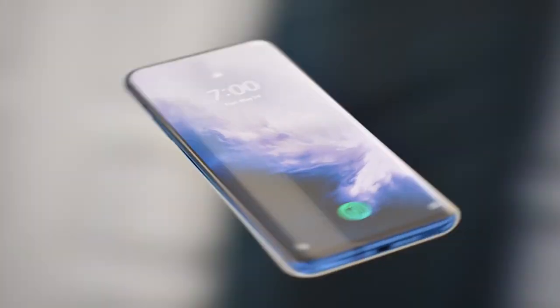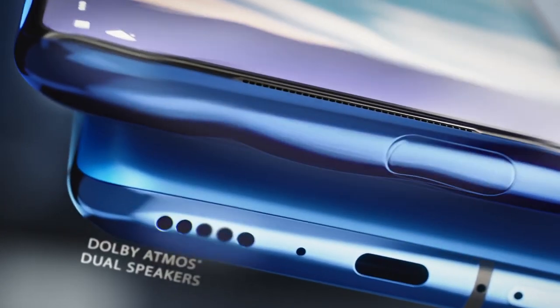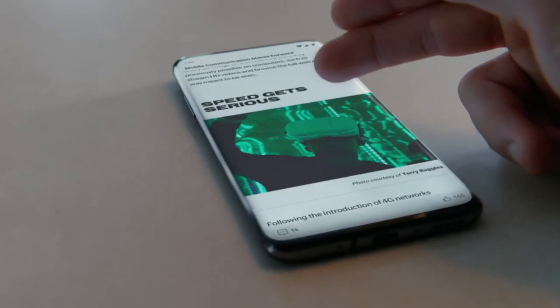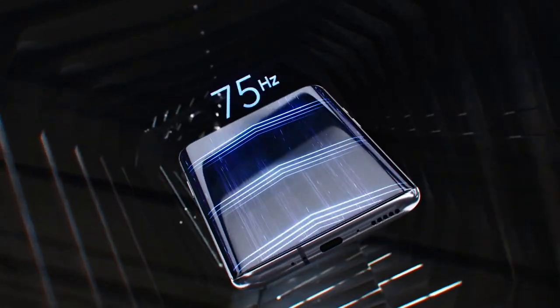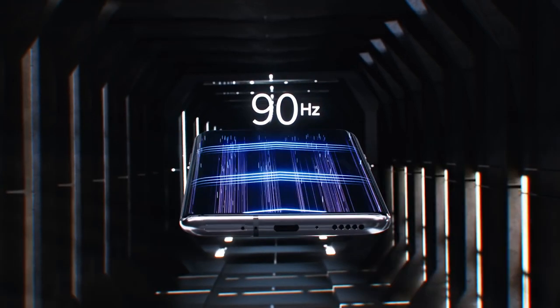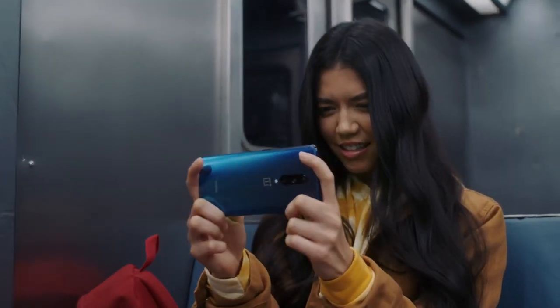We set out to create a fully captivating experience with powerful Dolby Atmos sound from top to bottom and an immersive display that redefines the term bezel-less on mobile devices. Couple that with a 90 Hz refresh rate and you can scroll smoothly through your favorite apps, or play the most intense mobile games available with no compromises.